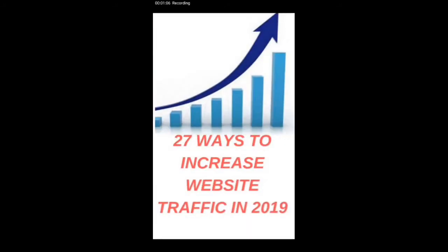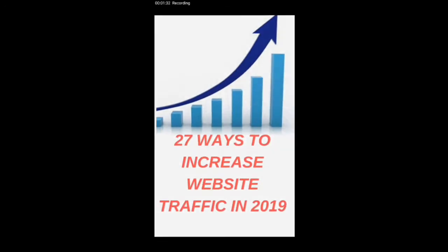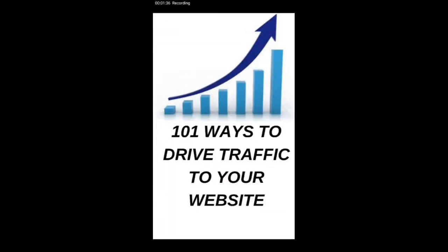The second one is '27 Ways to Increase Website Traffic in 2019.' This one is super crazy — if you read it carefully, you will know the best 27 ways to increase website traffic, even to your blog post. I'm giving both books out for free. If you want a copy, kindly click the subscribe button, turn on the notification bell, and comment your Gmail in the comment section so I can send it to you.